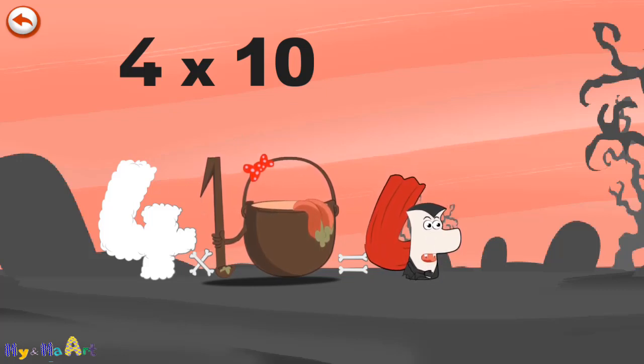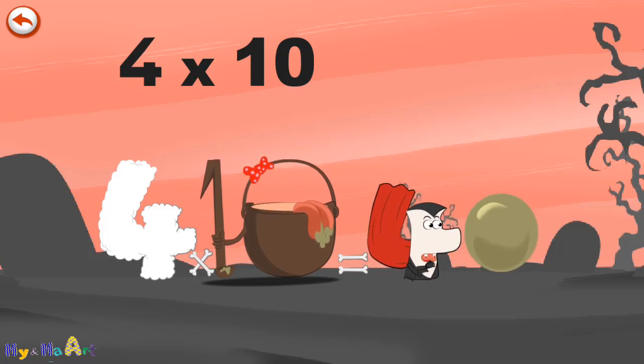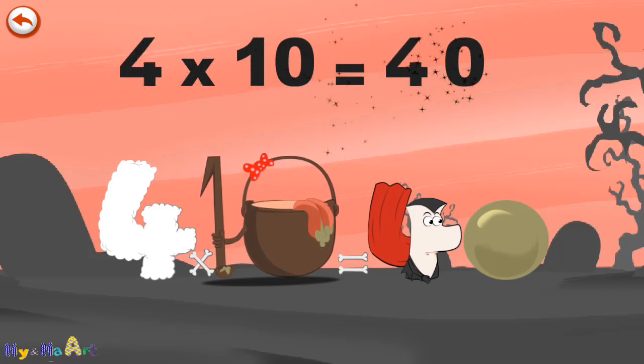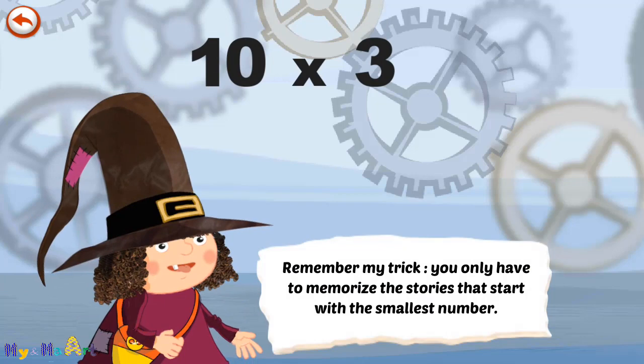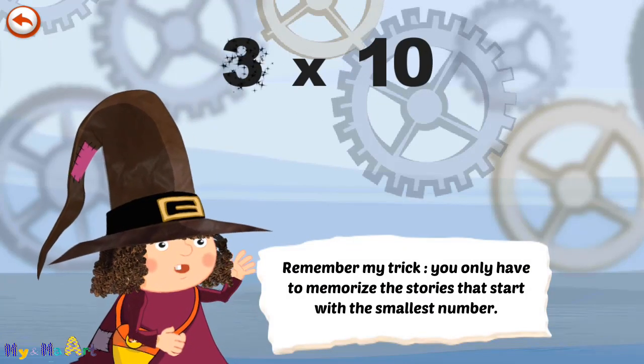He gives an enormous magic burp, and blows a bubble in the shape of a zero. 4 times 10 is 40. Remember my trick — you only have to memorise the stories that start with the smallest number.